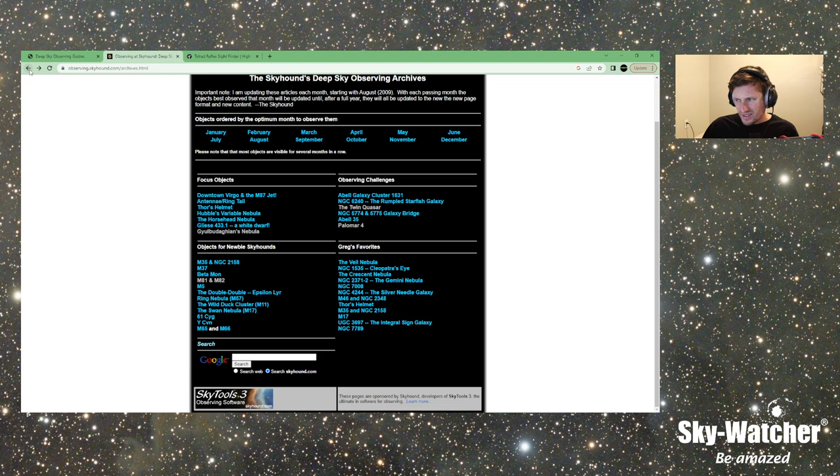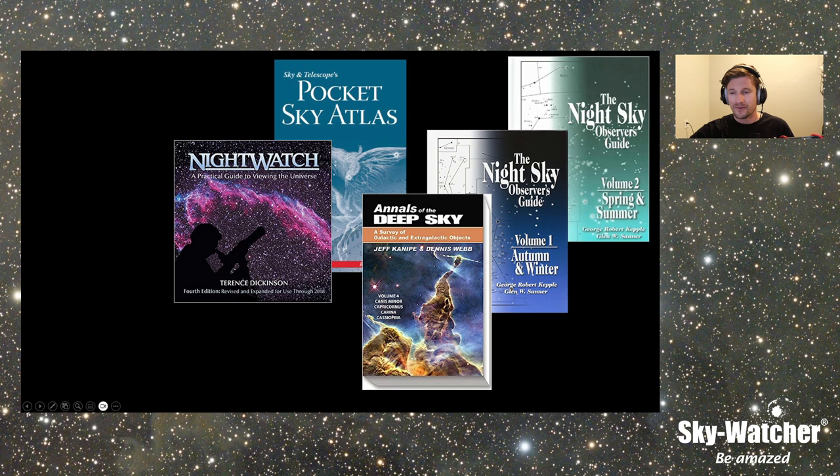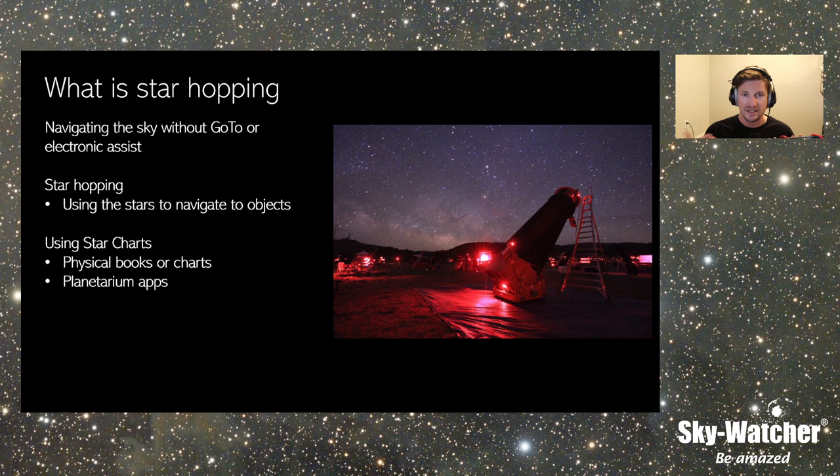The fun thing about this stuff is being able to not just know that an object exists, but figuring out how we're going to find it. From a deep sky observer's perspective, that's the fun part — the challenge of trying to find it. If you're just getting started, get a good set of charts or download something. I use Sky Safari Pro all the time — I'll spend time looking for particular objects, finding the charts, maybe looking through books, then locating them in Sky Safari and making my observing list.